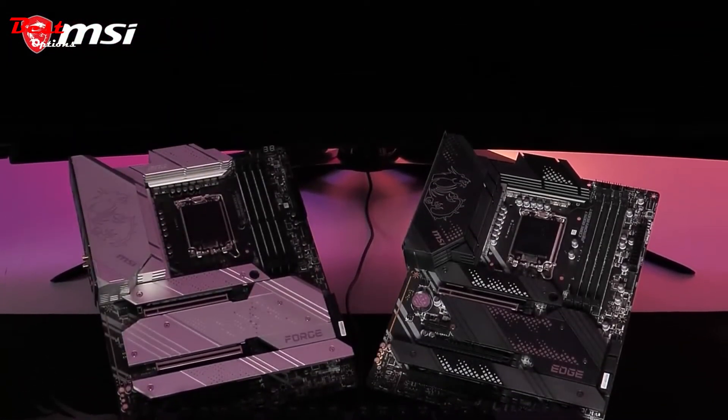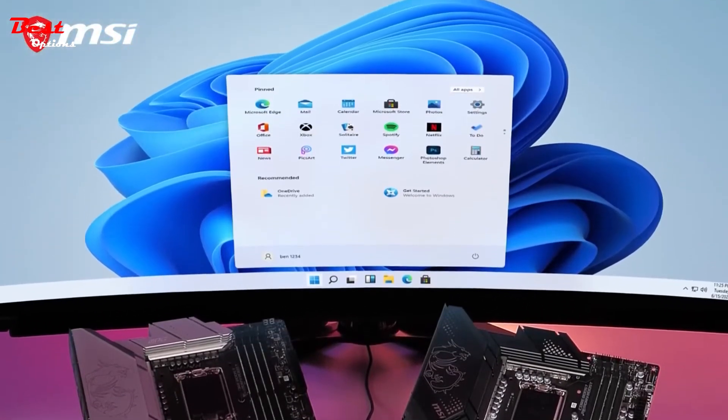All MSI MPG Z690 motherboards are fully compatible with Microsoft Windows 11.